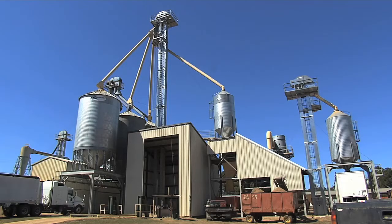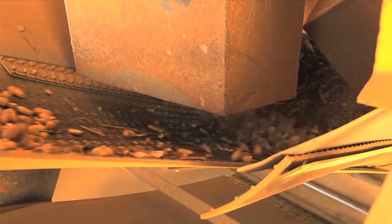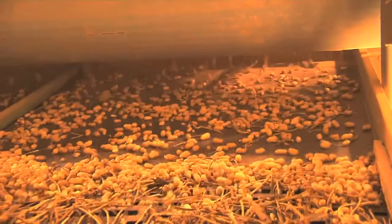Another potential problem is at the buying point, as these different varieties must be carefully separated to give the manufacturing company a pure product. Normally, if you've got all one variety, it's no problem — you can keep all the peanuts in the same bin. But all of a sudden, you get a load of high oleic, you've got to logistically move it to a different location, store it differently, send it to a different warehouse — and maybe it's a long way off from the buying point.